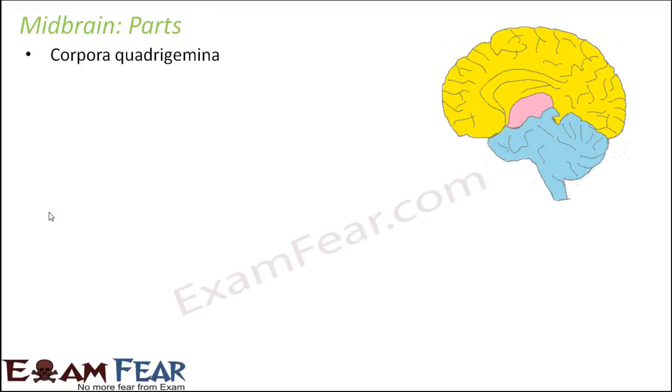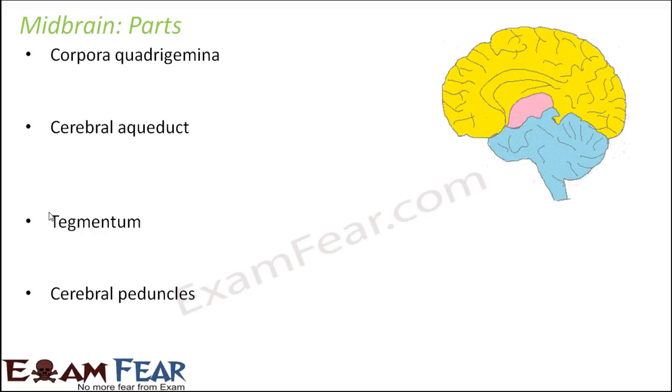Let us talk about corpora quadrigemina. The word 'quadri' means four. These are four lobe-like structures on the dorsal side of the midbrain. Since four of them exist, that is why it is called quadrigemina. They are swollen lobe-like structures on the dorsal side — that means towards the back side of the midbrain.